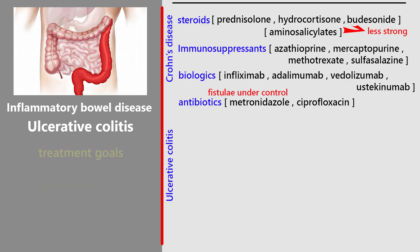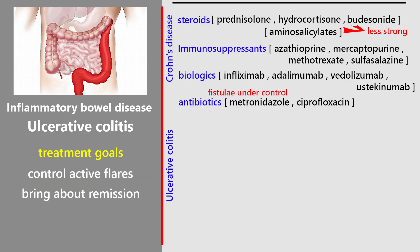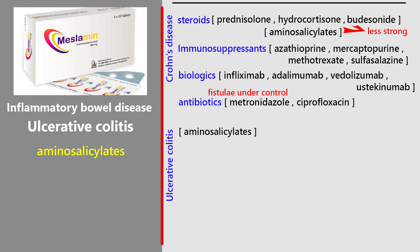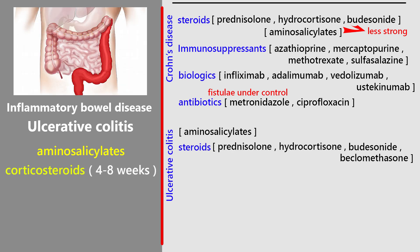Treatment goals: the aim is to control active flares, bring about remission, and then maintain remission. Treatment depends on severity and how much of the bowel is involved. For mild to moderate disease, the main treatment is aminosalicylates, which can be given as oral tablets, enemas, or suppositories, depending on where the inflammation is. If that's not enough, corticosteroids may be added for four to eight weeks.